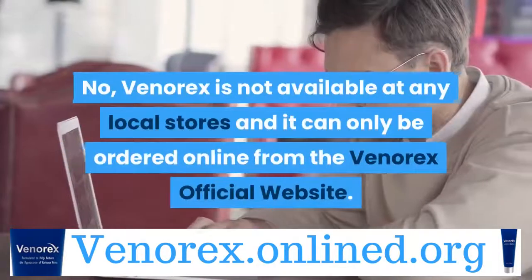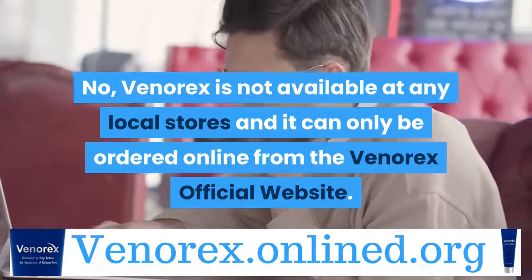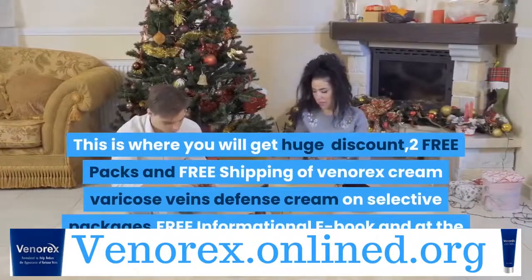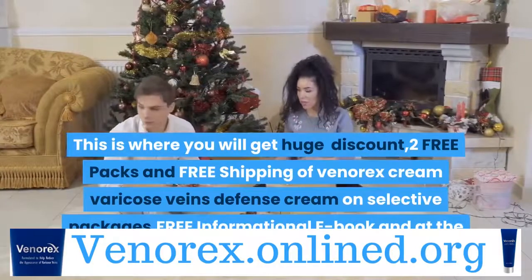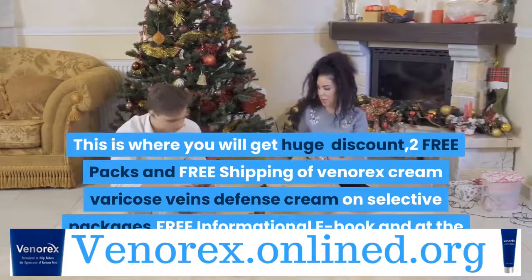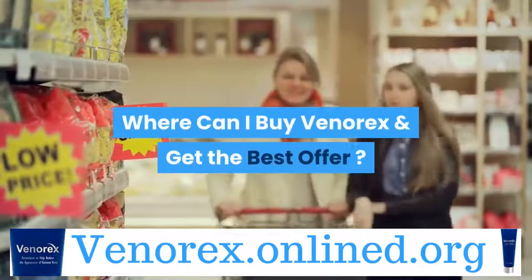Can I buy Venerex Cream in stores? No, Venerex is not available at any local stores and it can only be ordered online from the Venerex official website. This is where you will get huge discounts, 2 free packs and free shipping on selective packages, a free informational e-book, and save more on your order. Where can I buy Venerex and get the best offer?